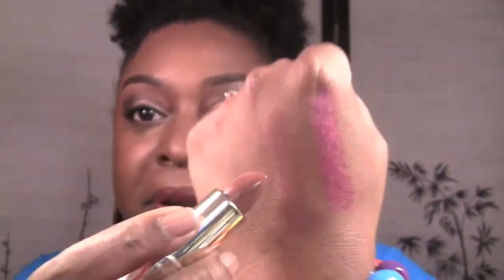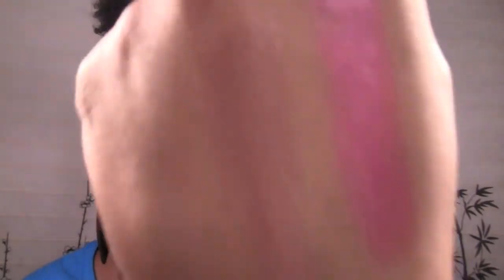Next up is one everybody talks about — this is Teddy Bear. It's a very beautiful nude lipstick, perfect for a woman of color. I think this is my second or third Teddy Bear. Here's the swatch — very pretty nude color. $2.99, y'all — head over to CVS and see if you can still get this.